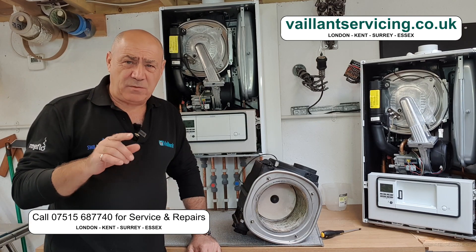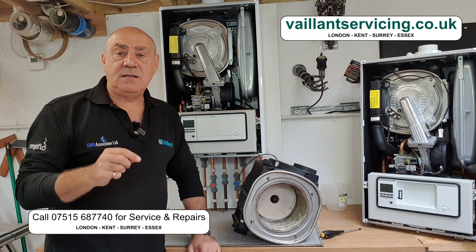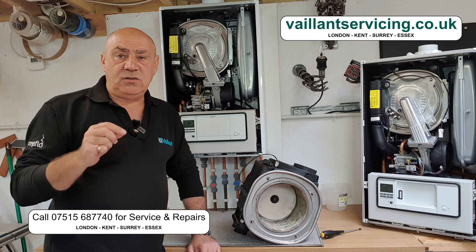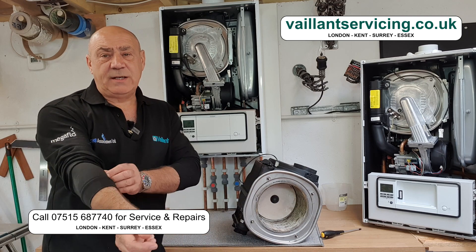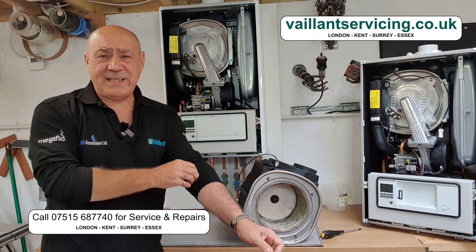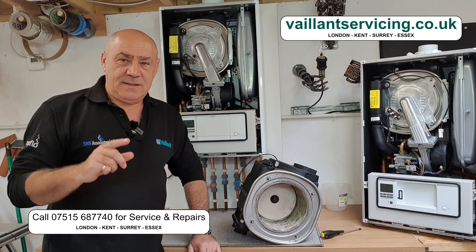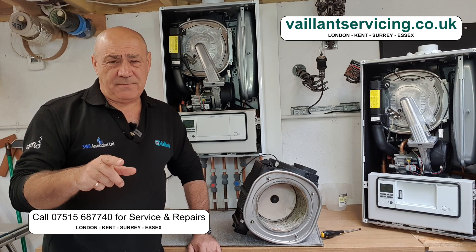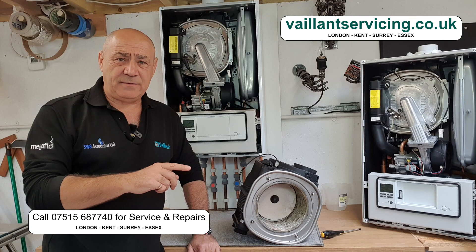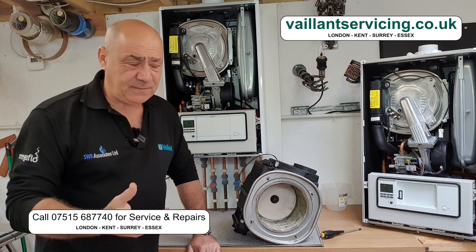This is not a common fault, but if you see F76 come up on your boiler you need to be worried, because effectively the F76 fault code is usually the kiss of death for the Vaillant Ecotech boiler. It's a bit of a one-way street, but let me explain to you why it's the kiss of death so you'll have a better understanding of what I mean.